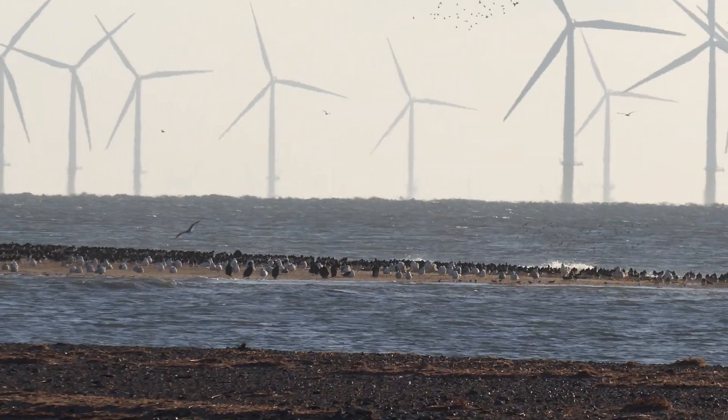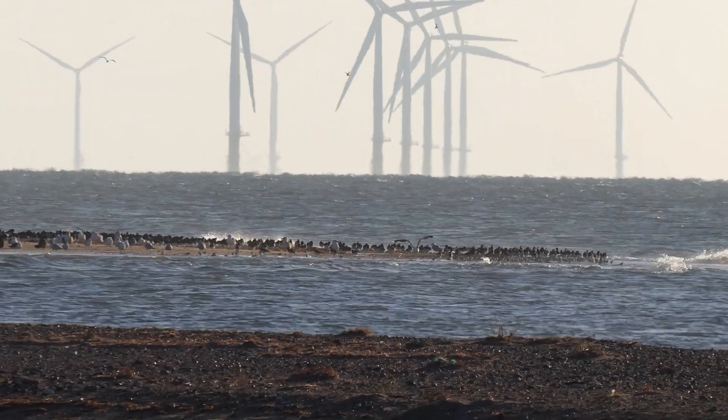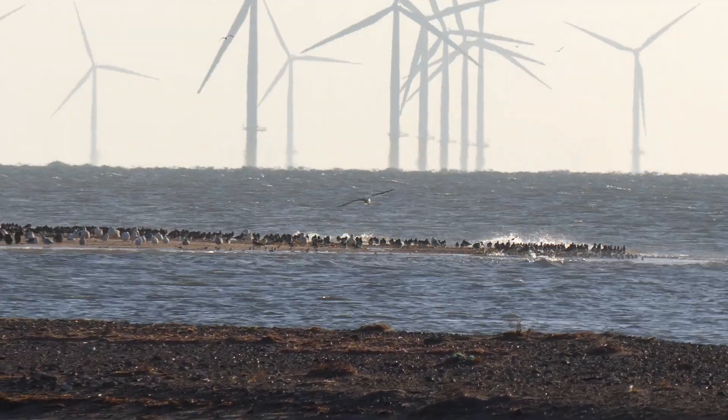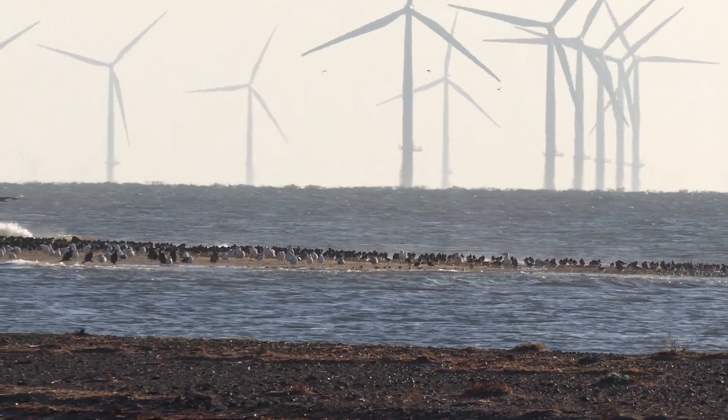We've got lots of Myrtle Muddy, other things like this. We've got lots of different fillings.